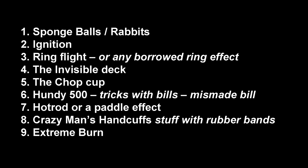Invisible deck slays all the time, everywhere — great if you're not a card magician but want to carry a deck around so it looks like you did a card trick. Chop cup routine — also awesome because it only involves one cup; check out Craig Petty's new release. Hundy 500, or even mist-made bill — doing tricks with money is always a good thing. Hot rod or paddle effect — small, lightweight, easy to carry. Crazy man's handcuffs — just two rubber bands on your wrist and you've got a whole routine. And extreme burn.